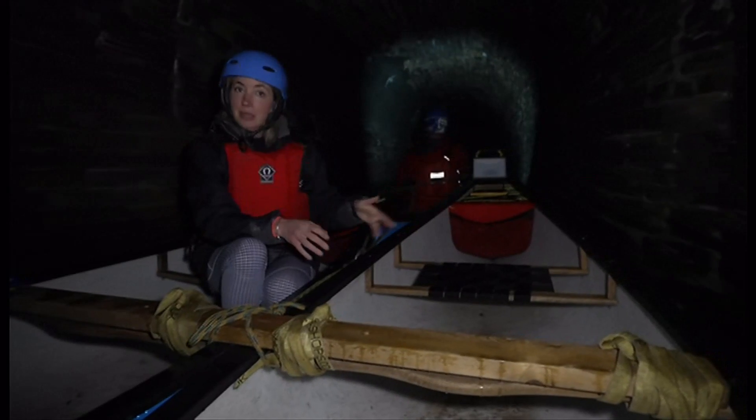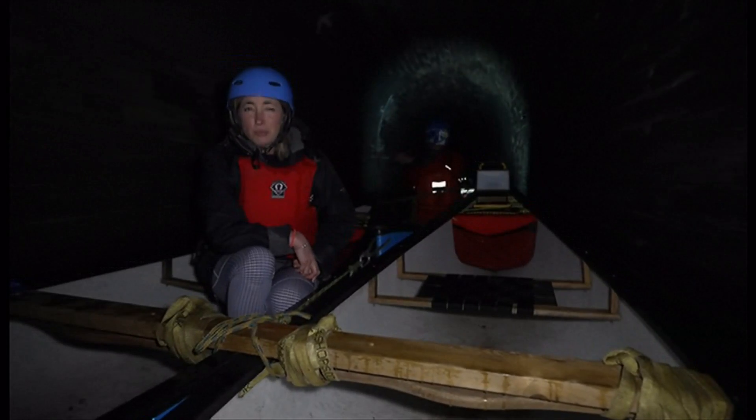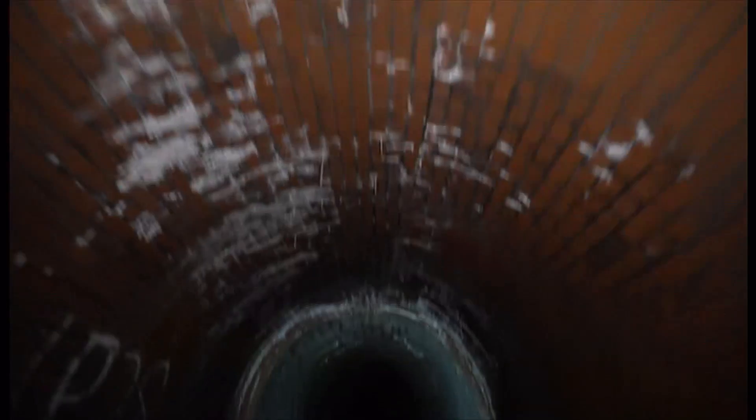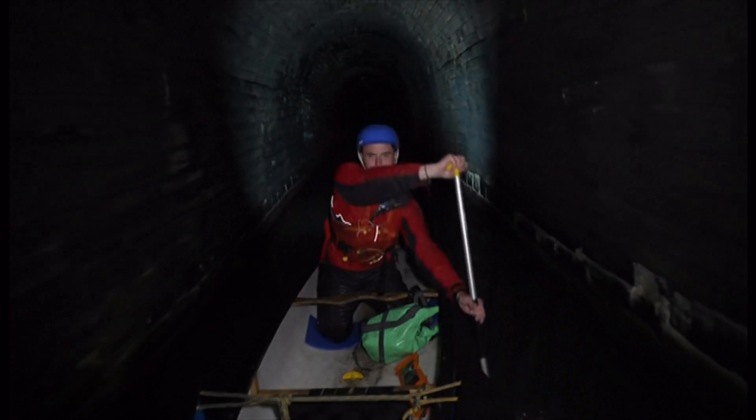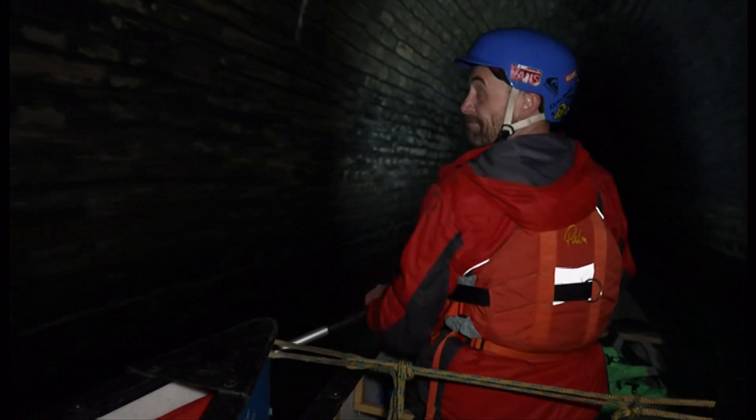But once you get used to it, the temperature is about 8 degrees, and you just relax into it. Actually, it's really peaceful. You think about the 1800s — people were in here digging this tunnel by hand. They had candles. You get a feeling of what it might have been like back then.